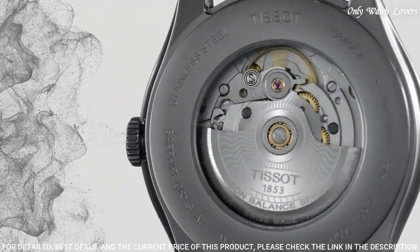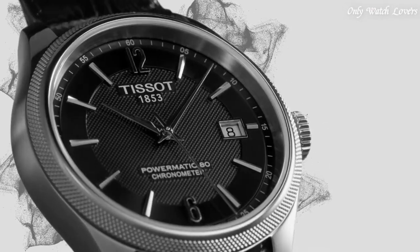Water resistant at 50 meters, 165 feet. Functions: date, hour, minute, second. Swiss made.